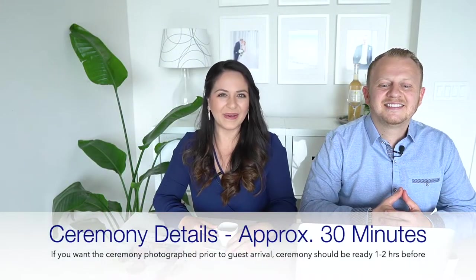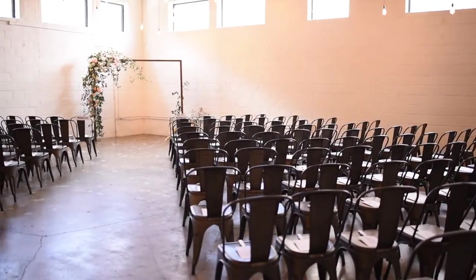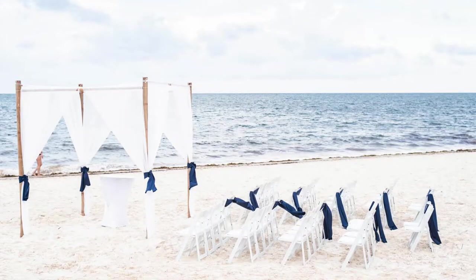We ask our couples when the ceremony space will be available, because many couples want photos of that beautifully untouched, decorated ceremony space with no one in it. To do that, we need to build in about one to two hours before the ceremony occurs to fit it into the schedule. If we can't accommodate that time, no worries — 30 minutes before your ceremony we give you a break to breathe and take it all in, while we photograph the ceremony space and work around your guests.